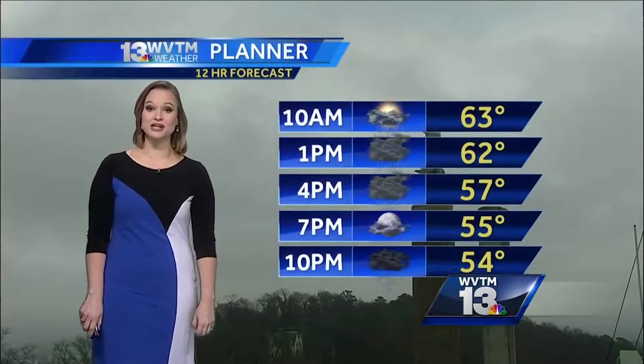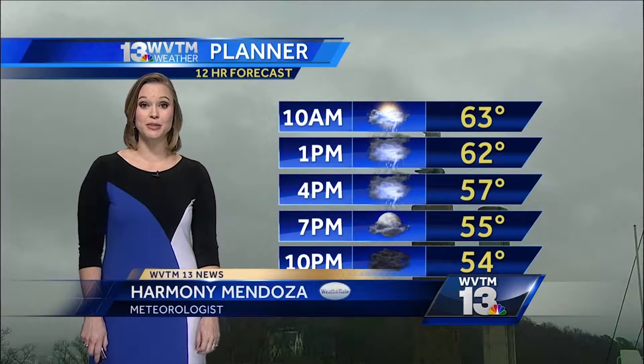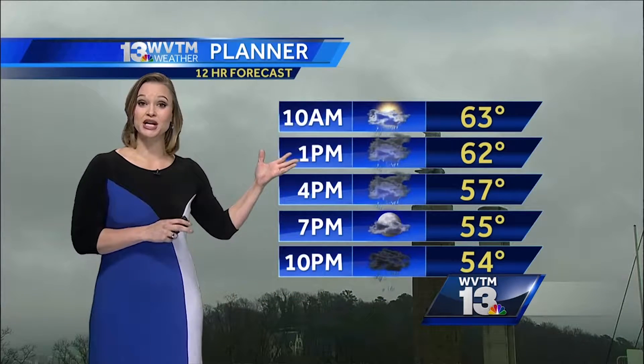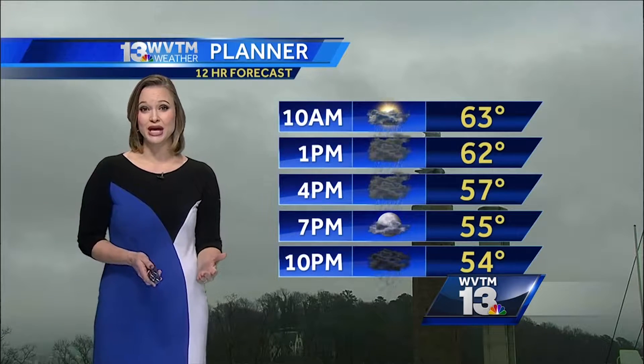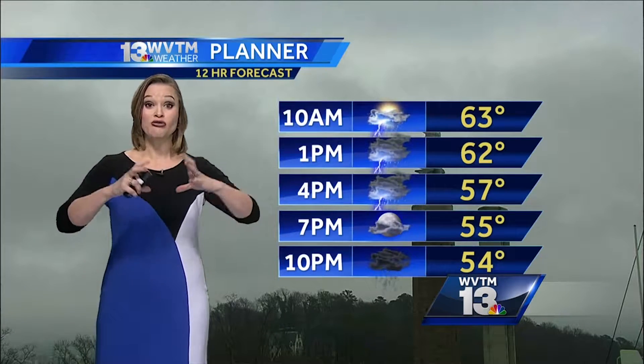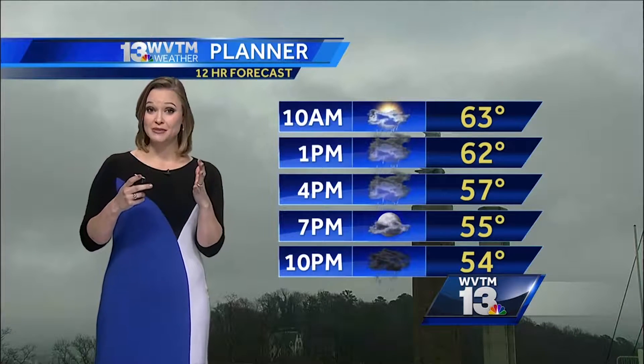Let's get you into your 12-hour planner for today. We're already seeing some rain and some heavier spots right now in West Alabama. Our timeline for the potential for severe storms lies between 10 o'clock this morning and 3 o'clock this afternoon for Central Alabama as a whole, already moving into West Alabama through 10 a.m.